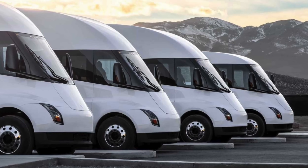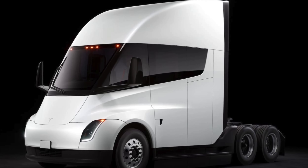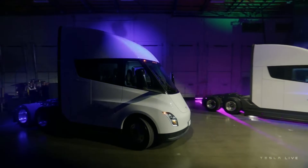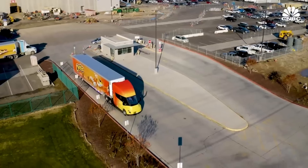In the competitive landscape of electric trucks, Tesla Semi's pricing strategy is as crucial as its technical specifications. With rising production costs and economic fluctuations, we explore how Tesla balances cost with performance, especially in comparison to its diesel counterparts and emerging electric truck models.